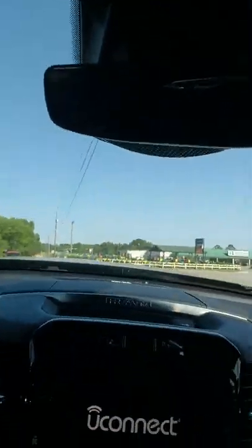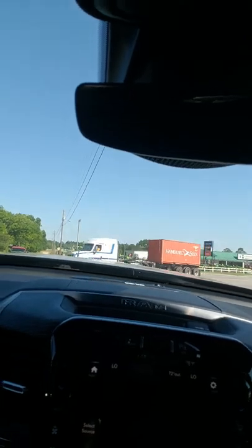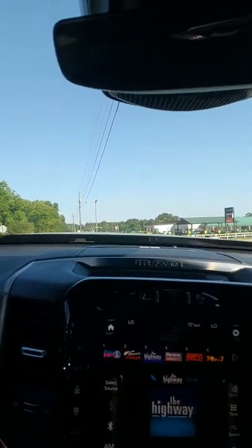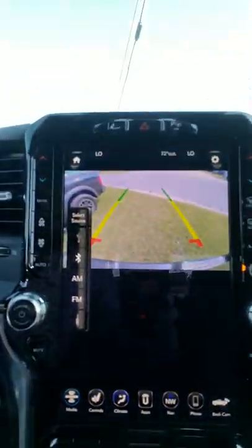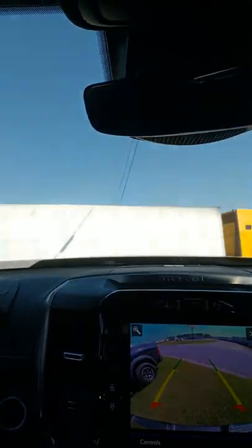Alrighty. Look at how pretty and brilliant that is — really pretty. Alright, that's your backup camera. Look at this. It's beautiful.